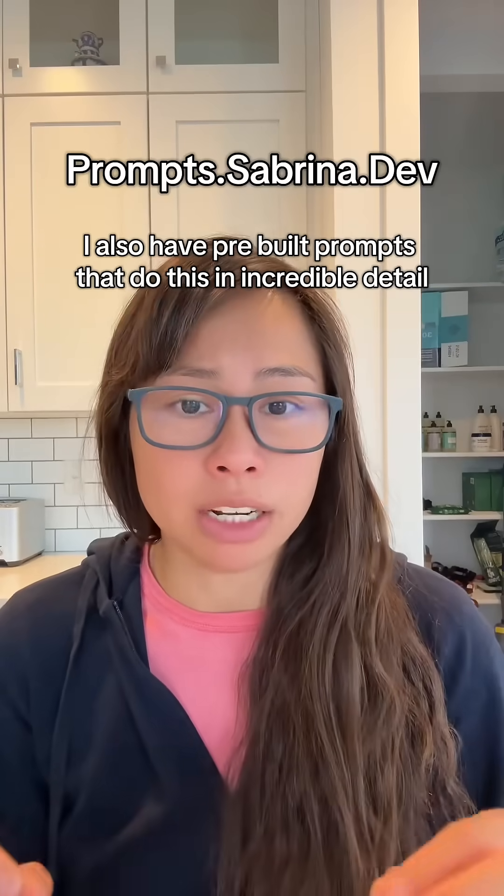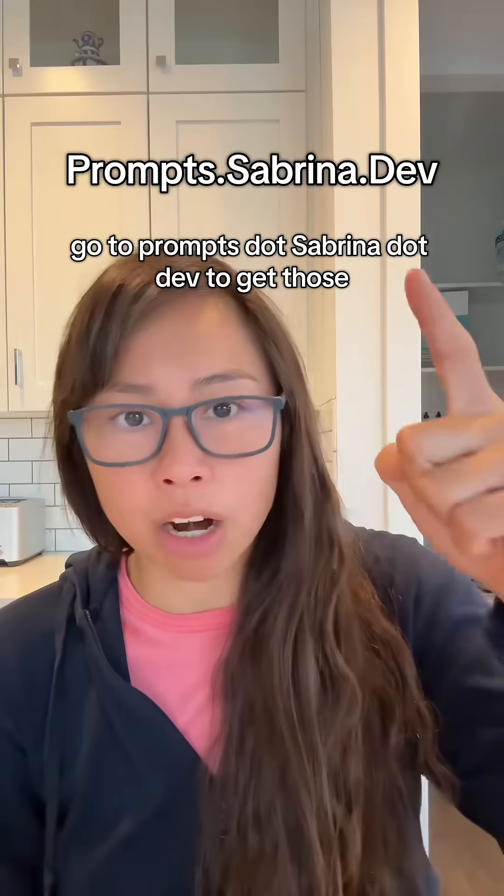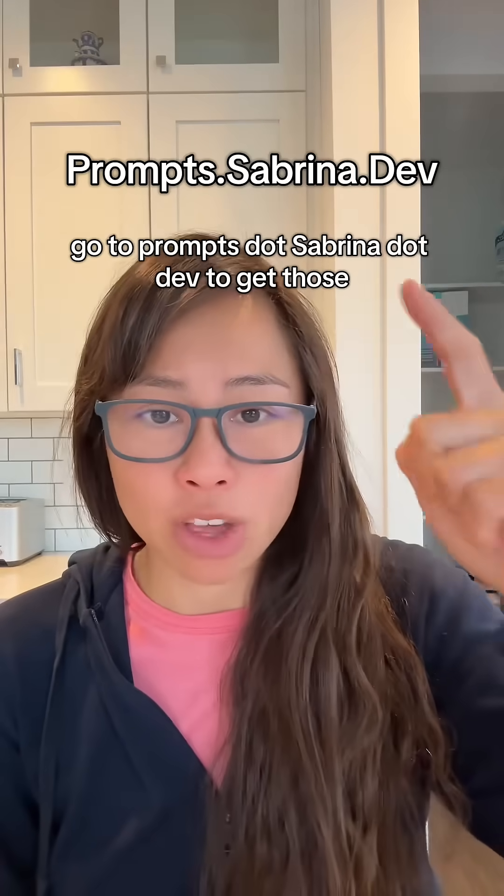I also have pre-built prompts that do this in incredible detail. Go to prompts.sabrina.dev to get those.